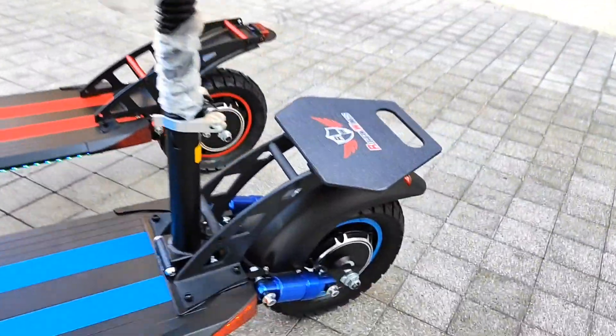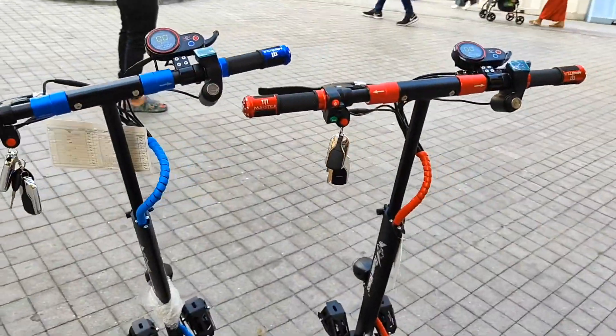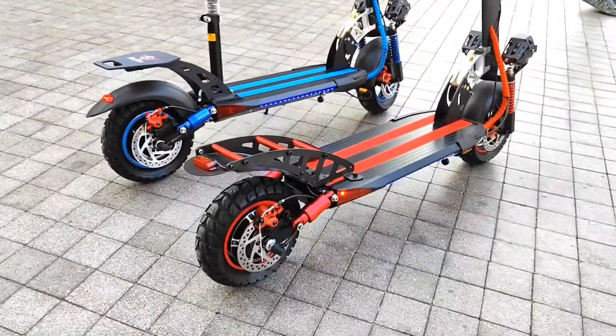As you can see, it has a 48-volt 13Ah battery and 1200-watt motor power. Per charge, you will get a mileage of 25 to 40 kilometers.